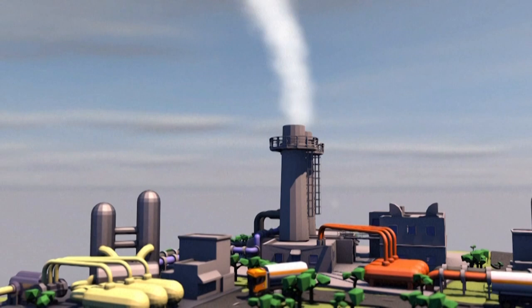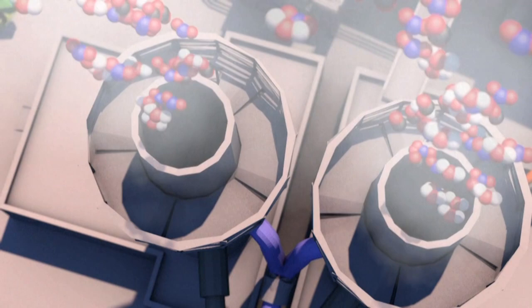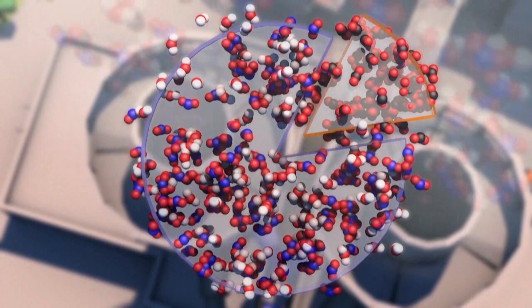First, the carbon dioxide is separated from the smoke or combustion fumes. Industrial emissions comprise up to 15% CO2; the rest is mainly water vapour and nitrogen. Separating the gases is costly, accounting for about two-thirds of the overall capture and storage process costs.